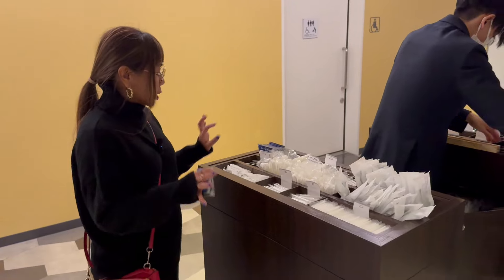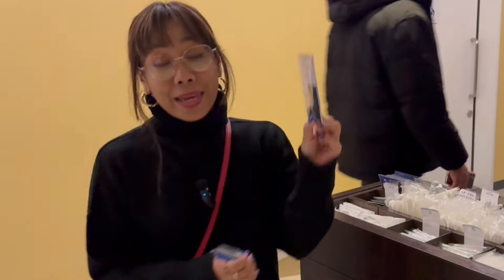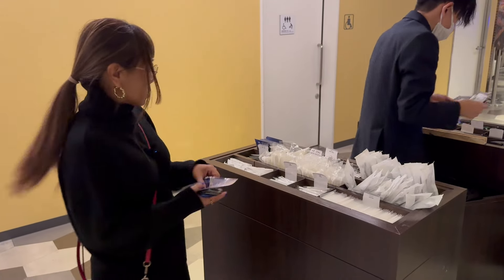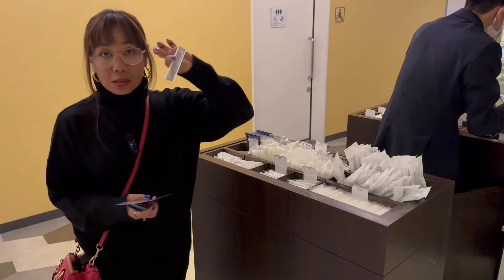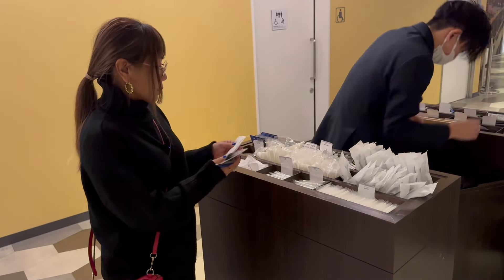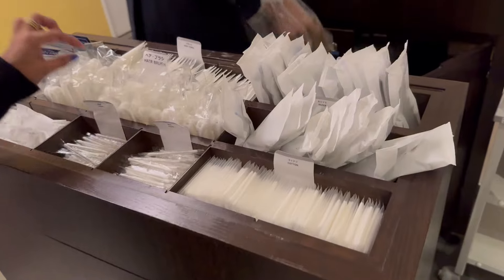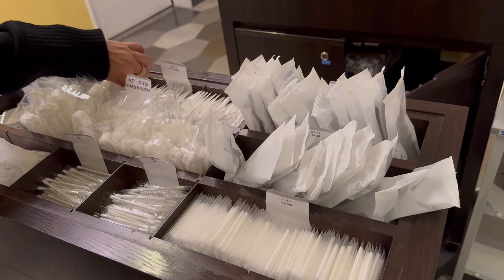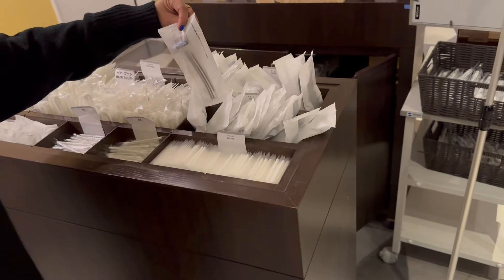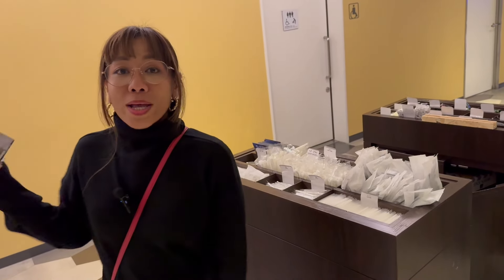In this area you'll also find Vaseline, moisturizer for men, something different as well, and then hair wax. And then your usual shower cap, cotton buds, cotton squares, hairbrush, body towel, razor, and bath items. These are the toiletries that you mostly use when you're staying in a hotel.